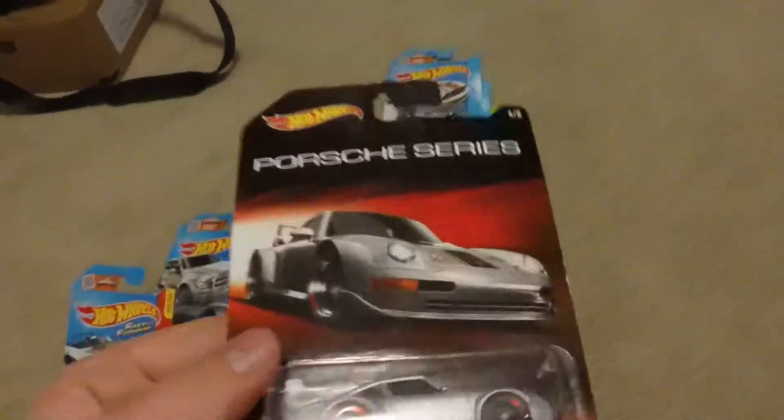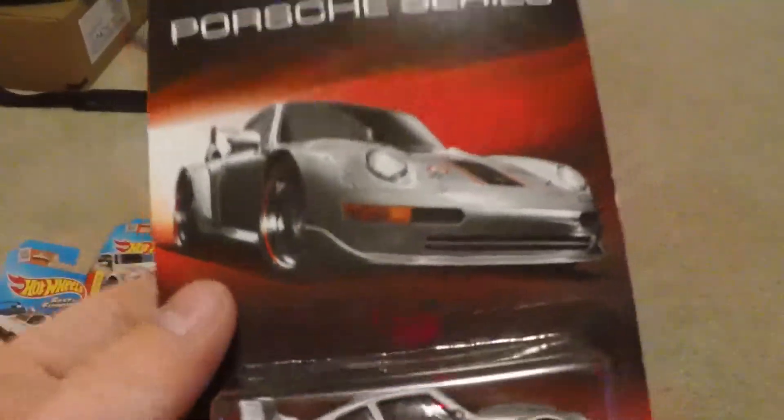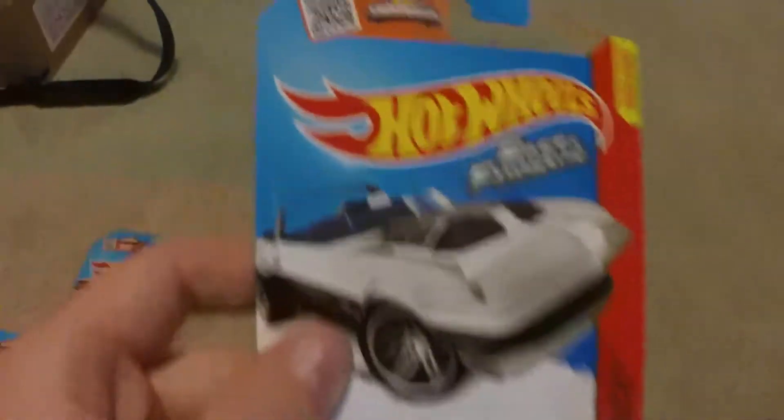This one is kind of hard to find now — it's the Porsche series 993 GT2. Since it's been out for a while and they haven't restocked them, this is a hard find now, depending on where you live. For me, where I live, it's hard to find.